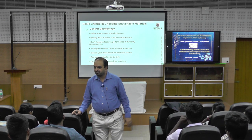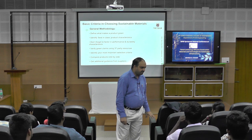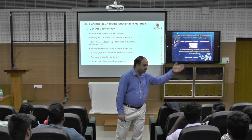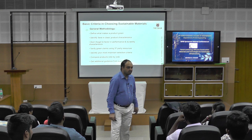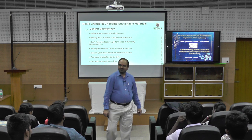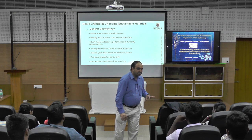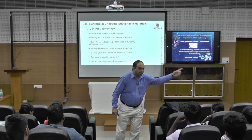Material selection — a very simple question: you are constructing your house in Pune or Bangalore. Whether you are changing the material used in construction? No. But actually it is necessary to change at least certain materials, because the topography and climatic conditions in Pune and Bangalore are different.